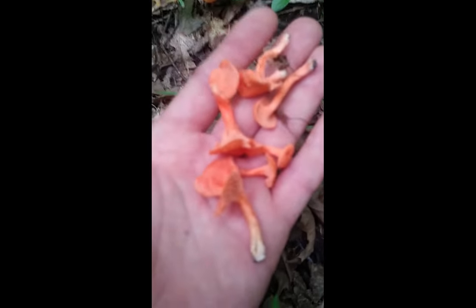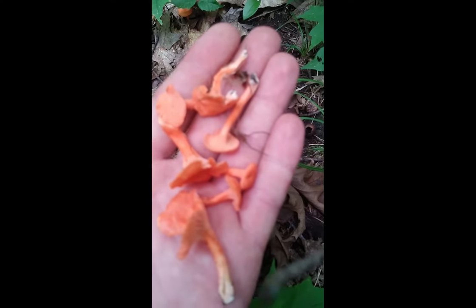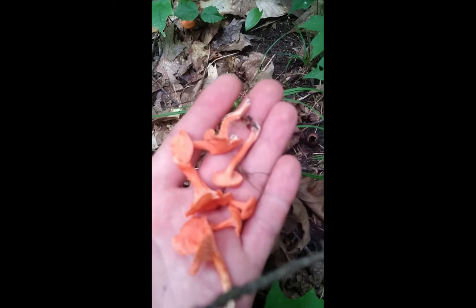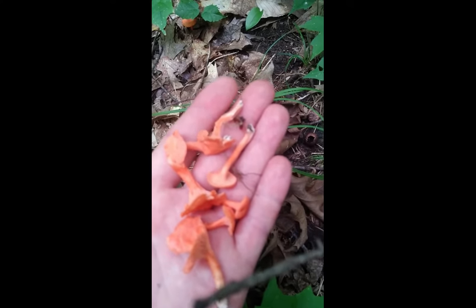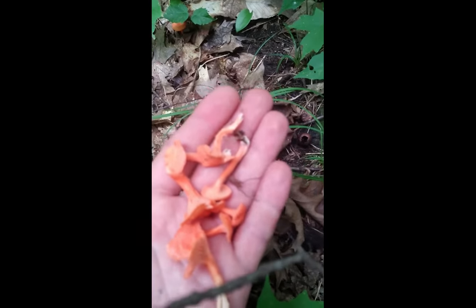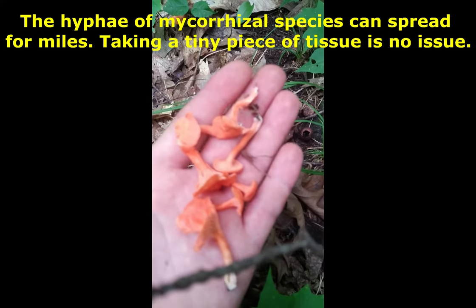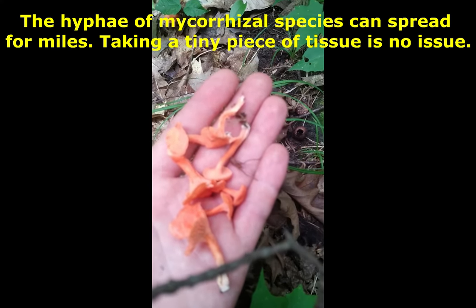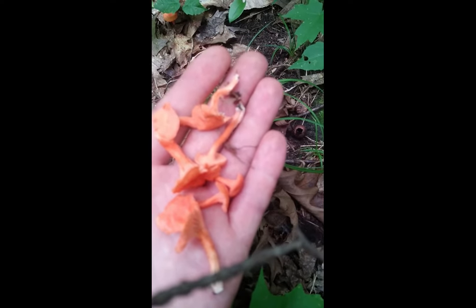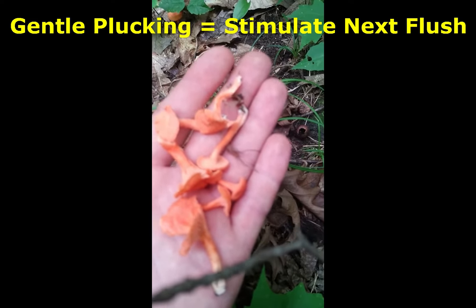You don't need to cut chanterelles and I highly recommend you don't. You're probably going to do more damage by cutting with a dirty knife that you've just transferred mold and bacteria on. Before people make these huge claims that you've got to cut your mushrooms — no, you've got to take it delicately and not disturb the soil. You can harvest mushrooms very effectively by just grabbing around the base and gently plucking and twisting at the same time.